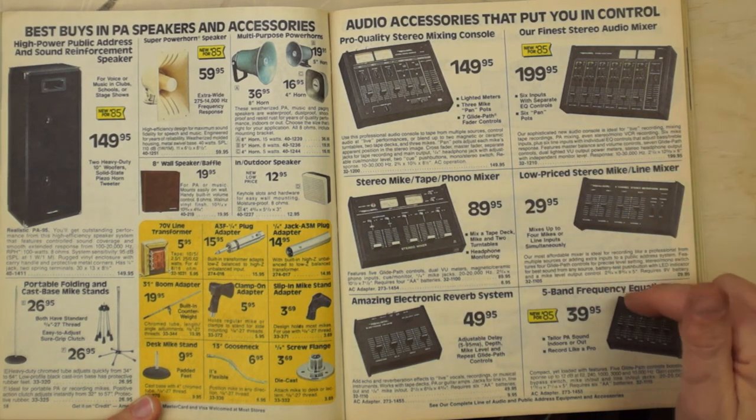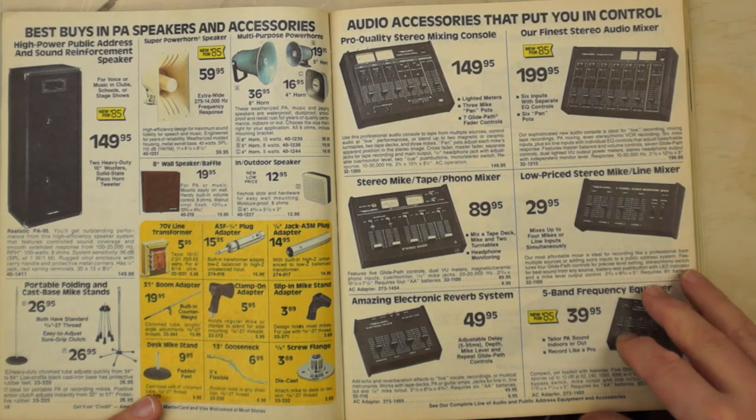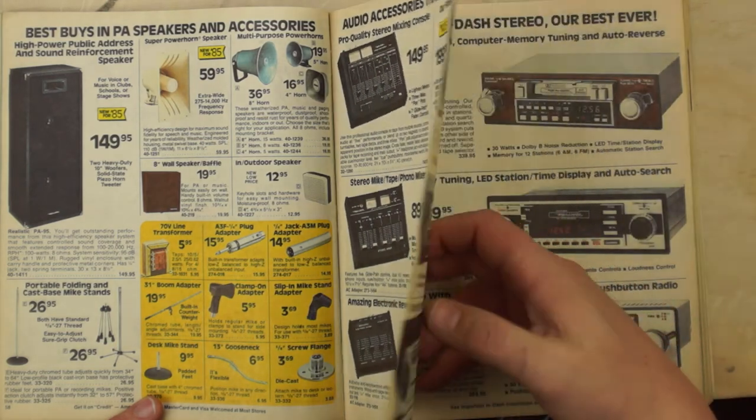Mixers were okay — not great, pretty noisy — but for $200 you could get a mixer. You can get much better and cheaper mixers nowadays.